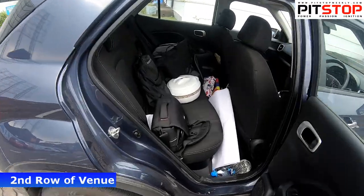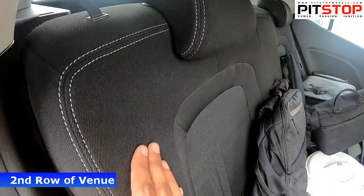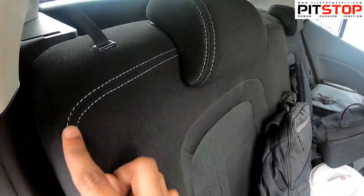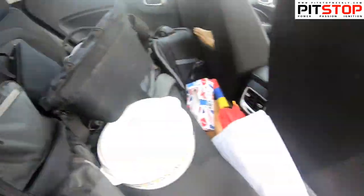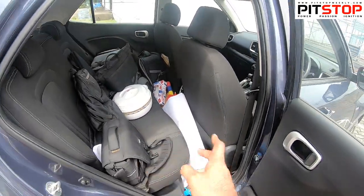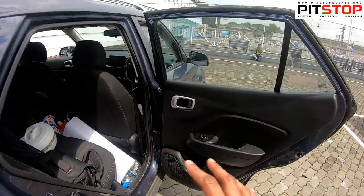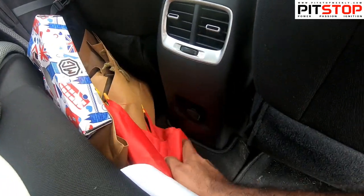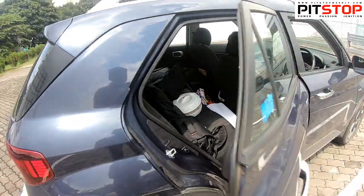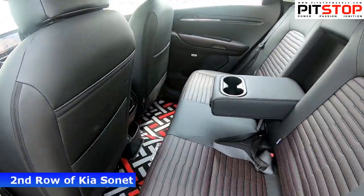Moving to the rear seats of the Venue, the cushioning is okay and you get white stitching. In the SX Optional Turbo DCT variant of the Venue, there is no armrest and seat back pockets are missing. Legroom is almost the same as the Sonnet. The door pads are fairly basic and you do get AC vents and a mobile charging port, but there's no mobile holder like in the Kia Sonnet.